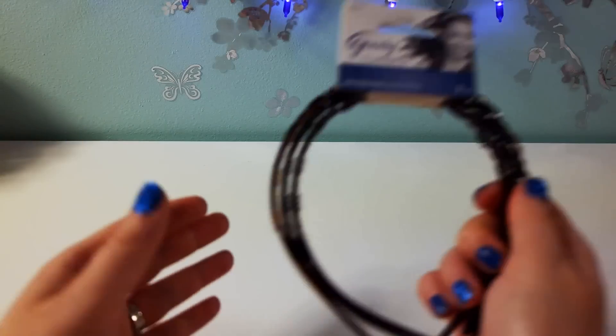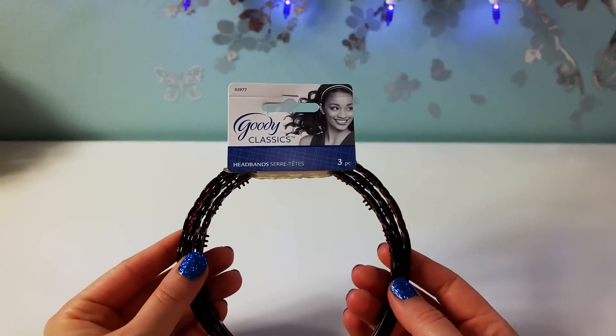Hey guys, I'm super excited because I just hit a Dollar Tree jackpot — this is probably my best Dollar Tree haul ever. I have a lot of items: Goodie products and Physician's Formula, so let's go ahead and see what I got.